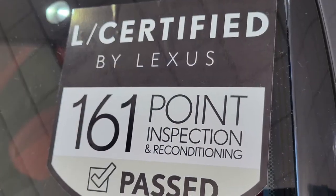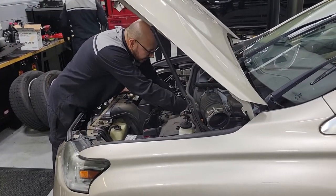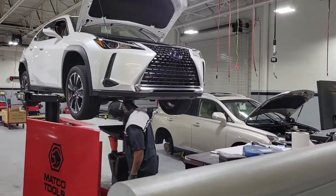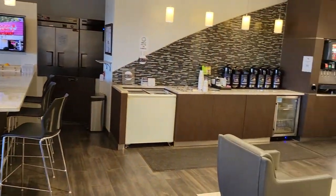All Lexus certified vehicles come with a 161-point vehicle inspection, an unlimited mile warranty for up to six years, the next four factory recommended maintenance for two years, and a 90-day trial of Sirius XM radio.